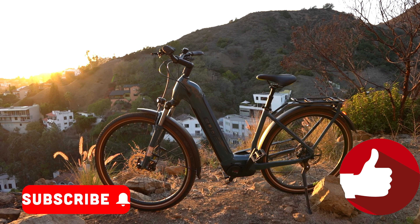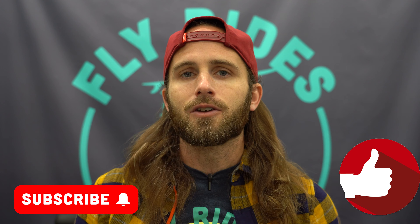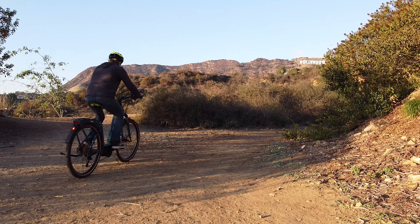Don't forget to like this video and subscribe to the Fly Rides electric bike channel. Leave a comment below and let me know which Kathmandu Hybrid you are looking at or what other touring bikes you're comparing so we can help you. If you want to do more research on touring bikes from CUBE, go ahead and watch this video right here. Until next time, enjoy the ride.